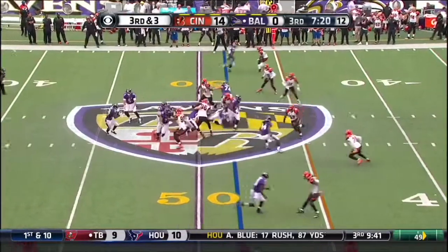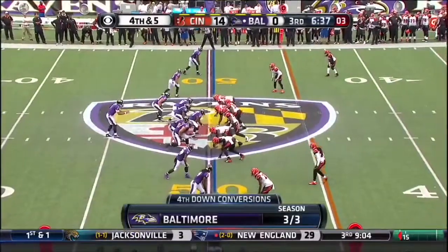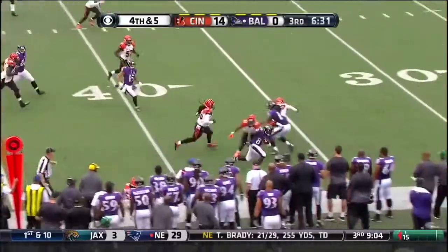On third and three, full set, nowhere to go. Michael Johnson, but Smith makes the catch and makes a move. He's got the first down.